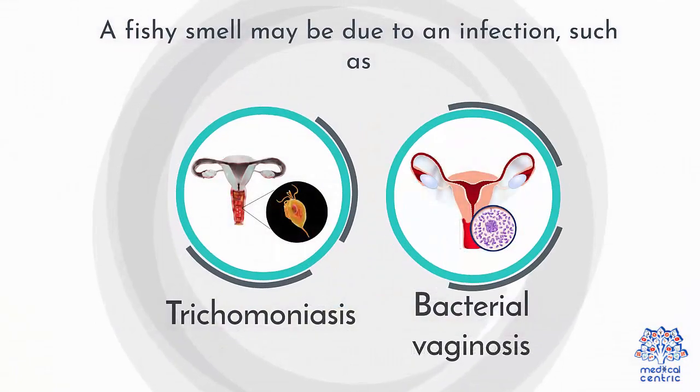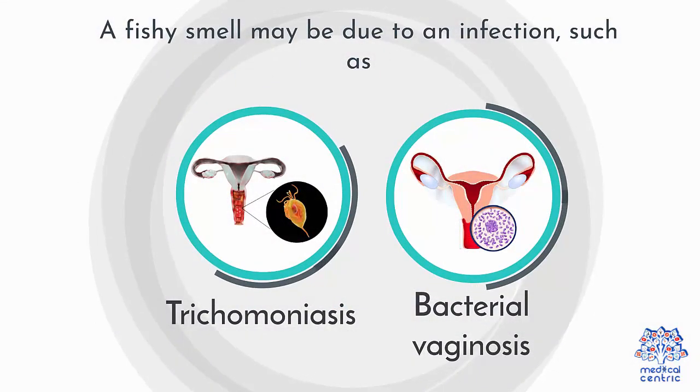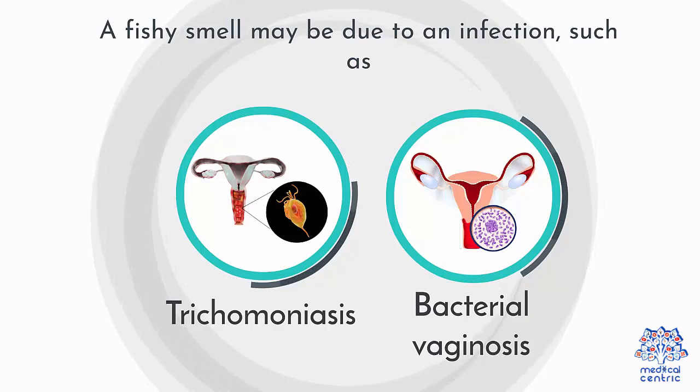A fishy smell may be due to an infection, such as trichomoniasis or bacterial vaginosis.